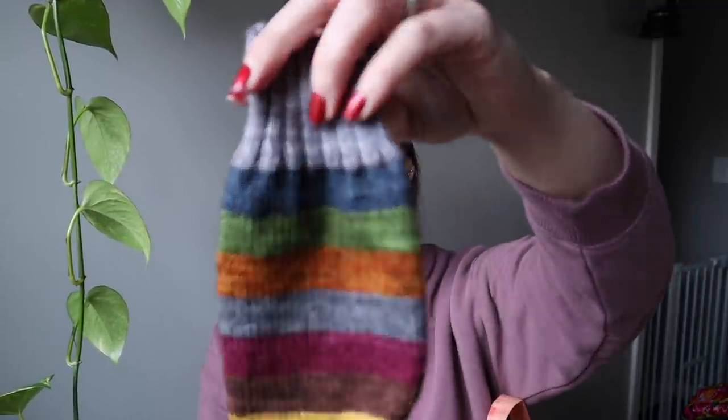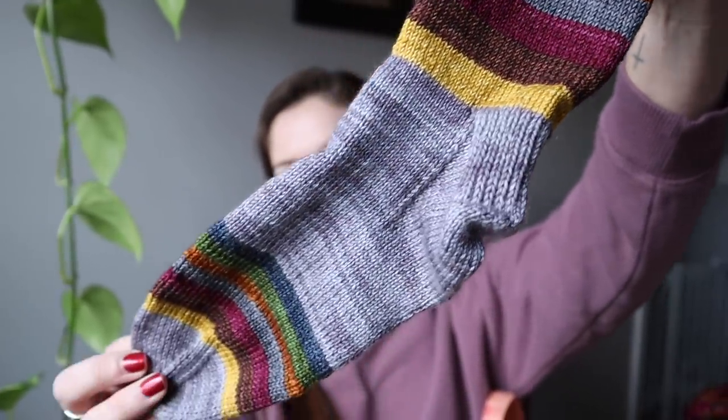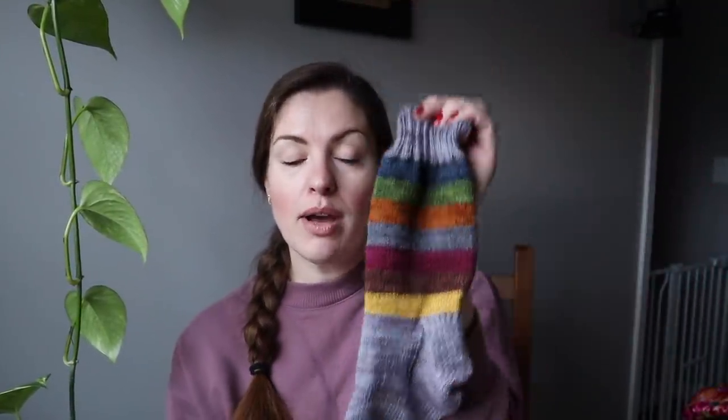I knit two pairs of socks back in October of last year similar to this sock. They were so much fun — such a fun idea using up minis and scraps. So I decided to knit a pair like that again. I have the first one done. I just dug through my scraps and minis; some are Row One minis, some are scraps from my projects. I don't remember what any of the yarns are, but I have notes on my Ravelry project page for how I'm doing this.